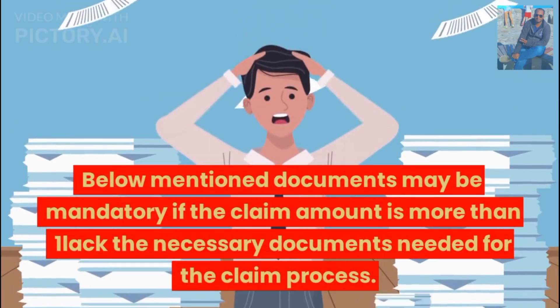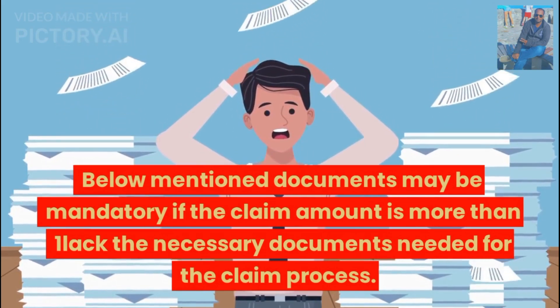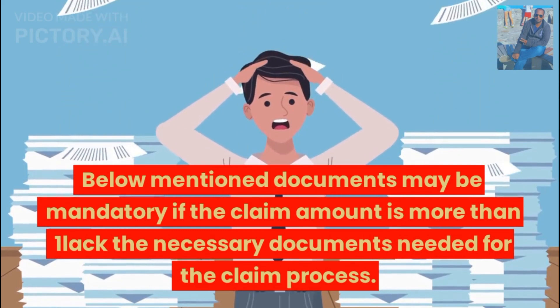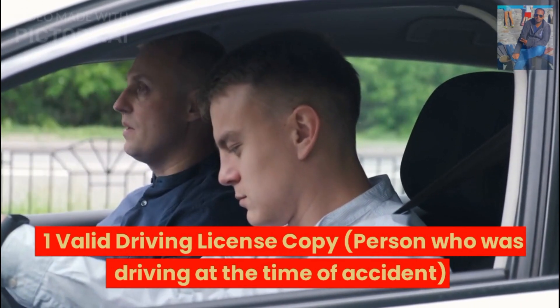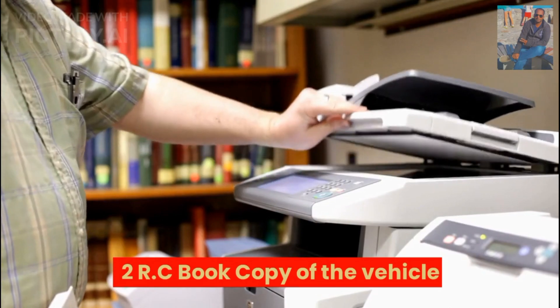The following documents may be mandatory if the claim amount is more than 1 lakh. These include: a valid driving license copy of the person who was driving at the time of the accident, and an RC book copy of the vehicle.